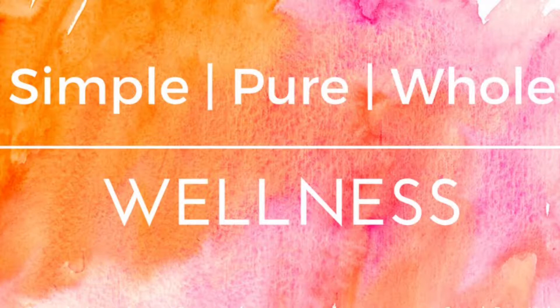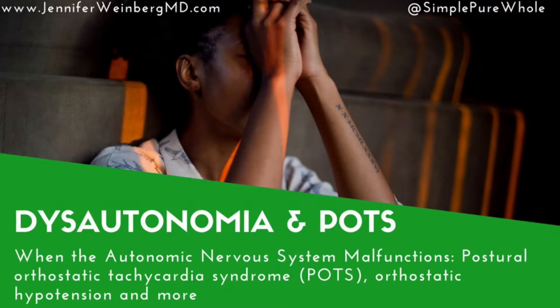Welcome back to Simple Pure Whole Wellness. Today I'm going to look at the concept of dysautonomia — what happens when the autonomic nervous system malfunctions. Dysautonomia refers to a group of several different medical conditions that can cause an abnormality in the function of the autonomic nervous system.